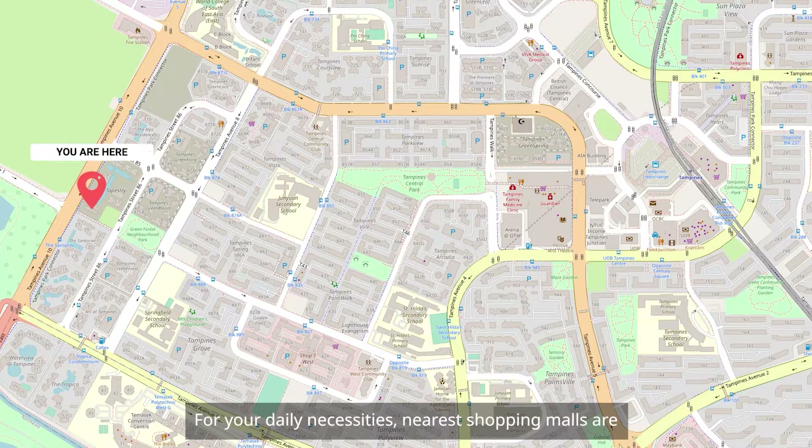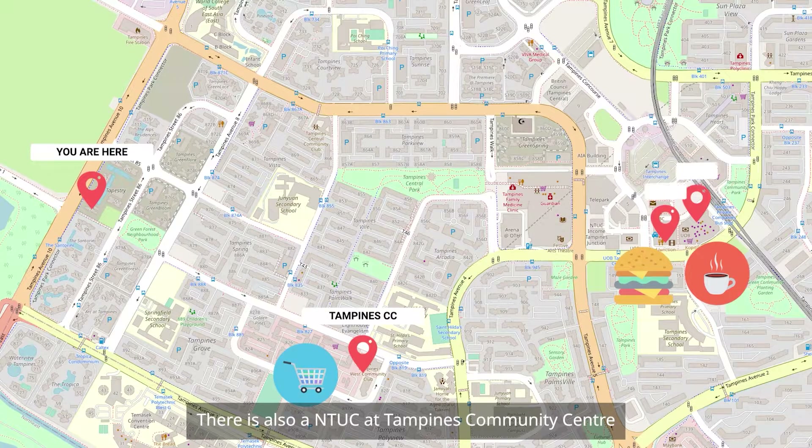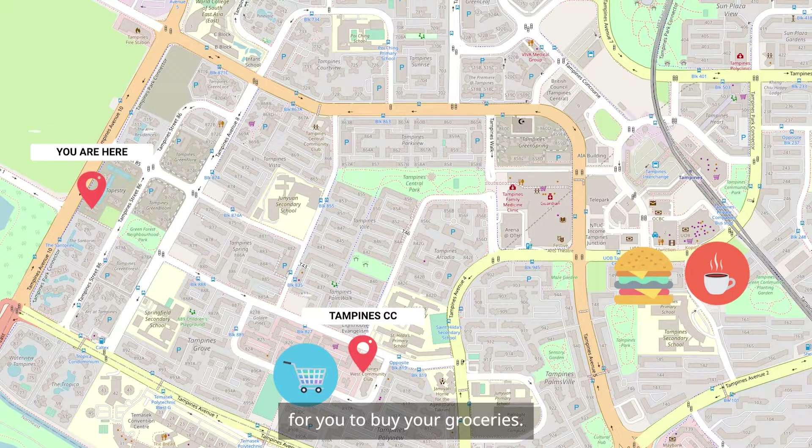For your daily necessities, the nearest shopping malls are Tampines Mall and Century Square. There is also a NTUC at Tampines Community Centre for you to buy your groceries.